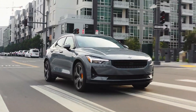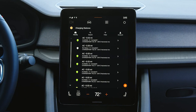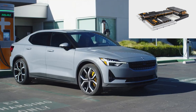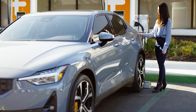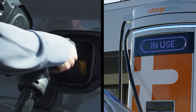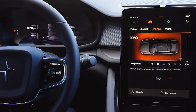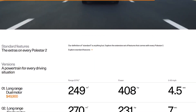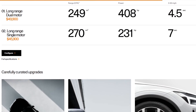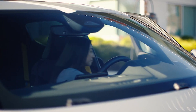The Polestar 2 is built on the same compact modular architecture, or CMA, as the Volvo XC40 crossover. The electrified version of the platform has a 78.0kWh lithium-ion battery pack beneath the floor. Polestar says this technology will recharge a dead battery to 80% in 40 minutes using fast charging up to 150kW. The single-motor variant has a range of 265 miles, while the dual-motor model has a range of 249 miles on a single charge. For home charging, it has an 11kW AC on-board charger, taking 8–15 hours to fully charge.